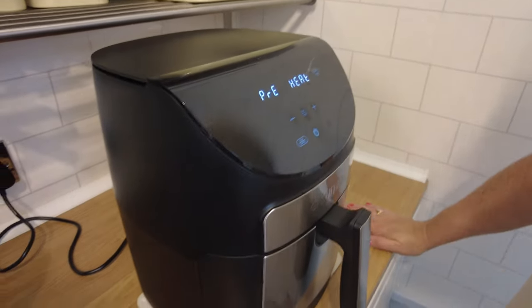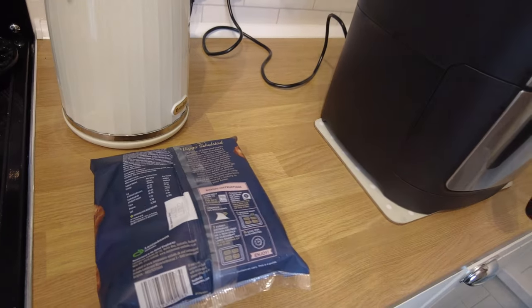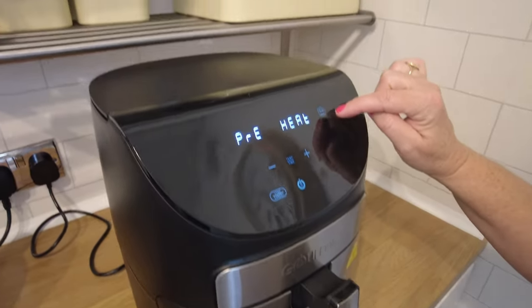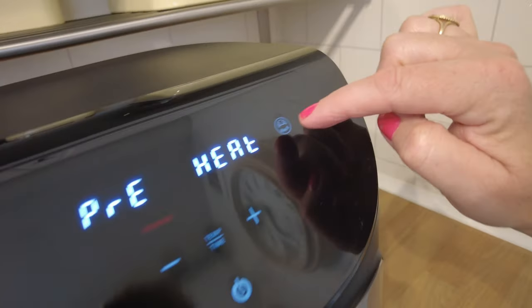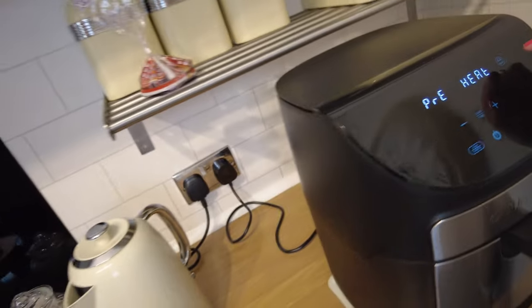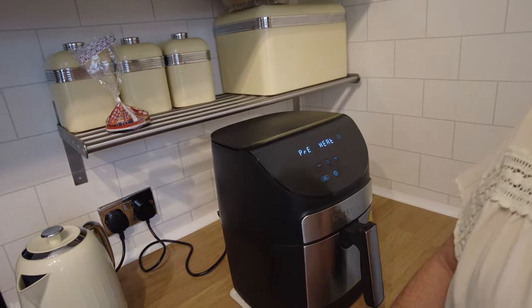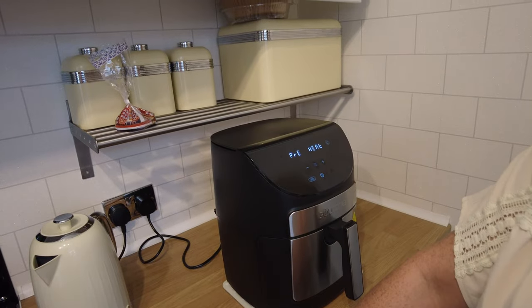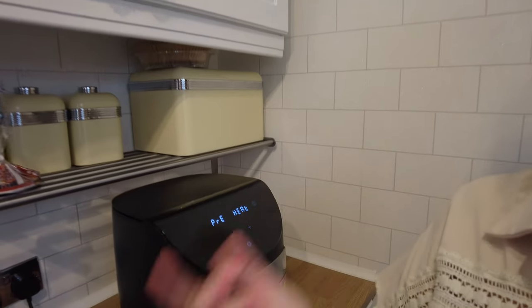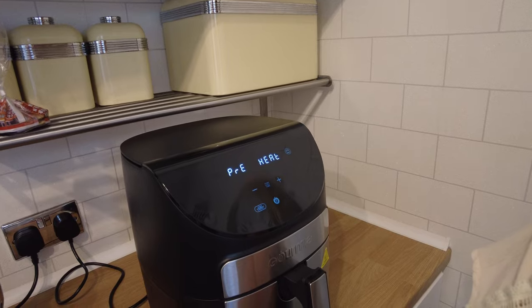We're preheating it for the pastries to go in. I've done it on the bake setting, as you can see there. I'm doing it at 180 degrees for 15 minutes. On the package it says 22 minutes — I'm assuming that's Fahrenheit. So we'll keep an eye on it and check it at the halfway point.